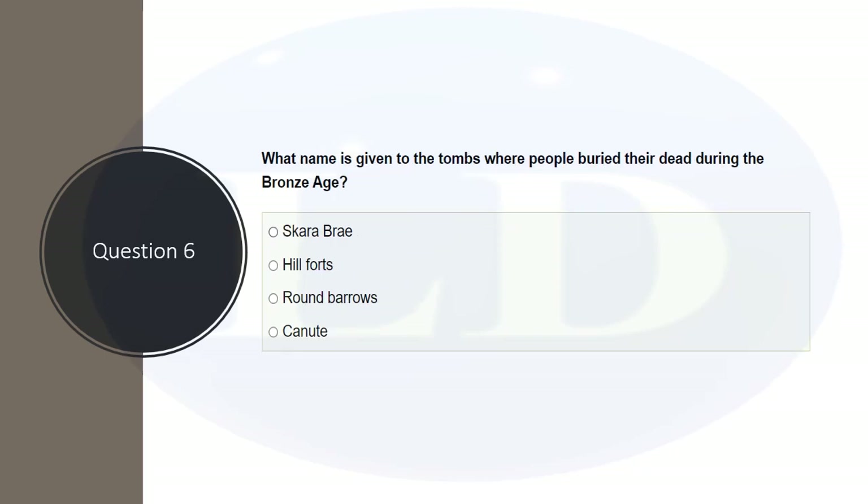The next question: what name is given to the tombs where people buried their dead during the Bronze Age? Bronze Age started around 4,000 years ago. The options are Saqqara Bray, hill forts, round barrows, or canutes. The correct answer is round barrows.